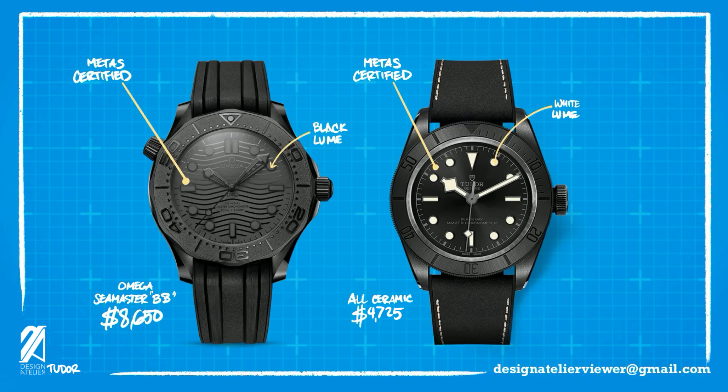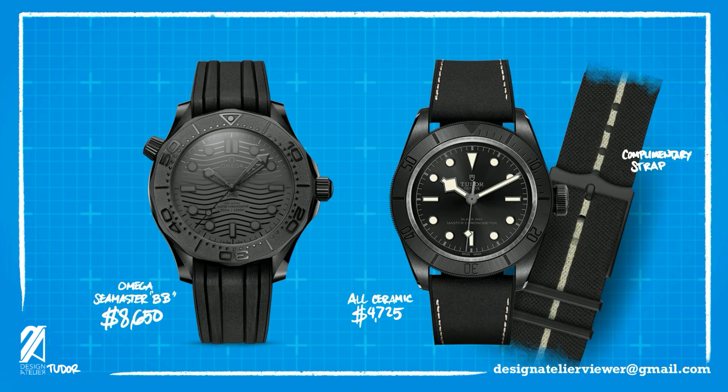Another way that the Black Bay Ceramic is one-upping the Seamaster is on the lume, which comes in at a very legible white lume compared to the matte black paint used by Omega. This master chronometer has a case diameter that's a little more kind to your wrist, coming in at 41mm compared to 43.5mm of the Seamaster Professional. And to sweeten the deal, Tudor throws in a complimentary strap and doubles your fun.